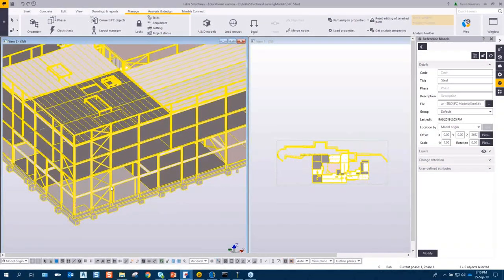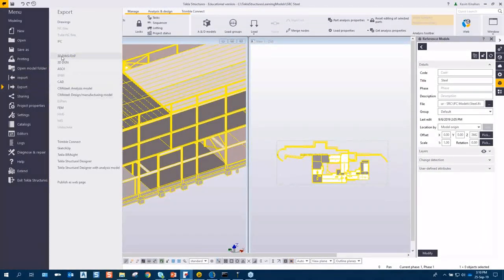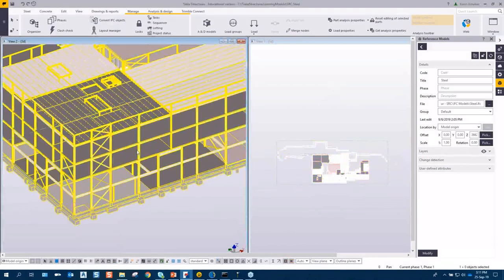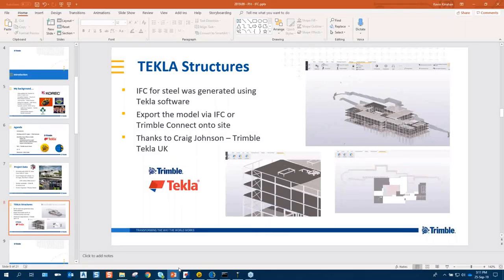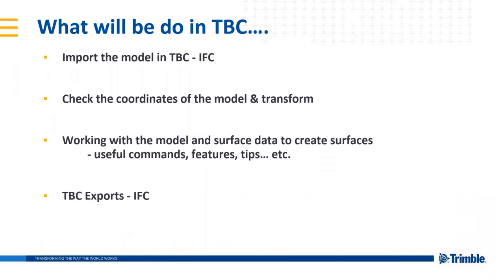Kevin wraps up the Tekla overview and transitions to the TBC workflow. The same approach applies in Revit — you can check the model, export as IFC, or pull it from Trimble Connect into TBC. The plan is: import the IFC straight into TBC from scratch via drag-and-drop, coordinate the model to real-world position, demonstrate some key TBC features, then export to IFC for use in Trimble Access.